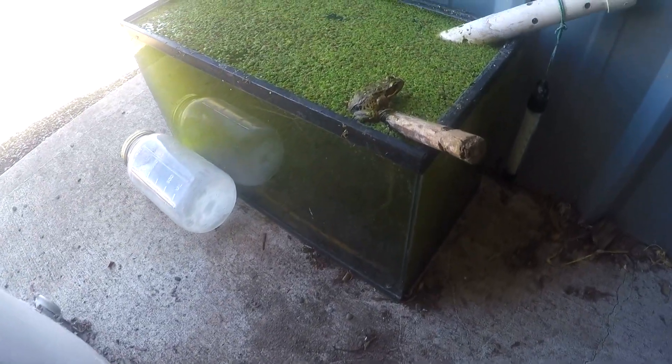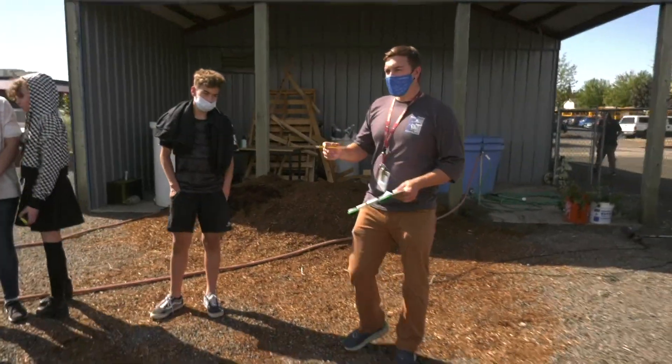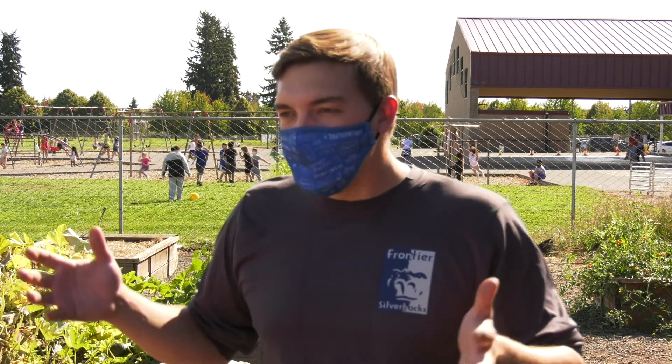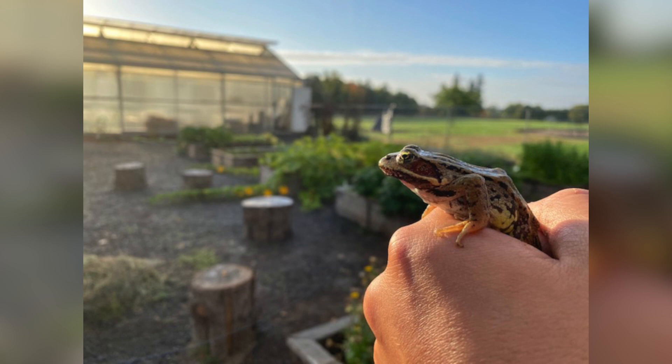This celebrity frog was found in the outdoor classroom of science teacher Matthew Solberg. First day of school, and there's this massive frog in a tank of water, just filled with duckweed. And I couldn't believe it. I got really excited, and I caught the frog.